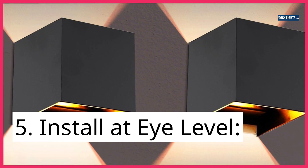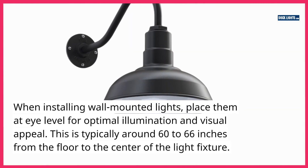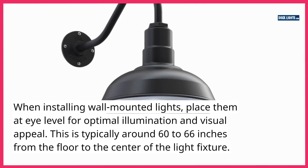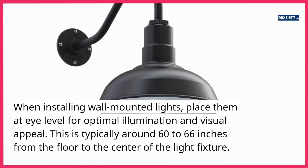5. Install at eye level. When installing wall-mounted lights, place them at eye level for optimal illumination and visual appeal. This is typically around 60 to 66 inches from the floor to the center of the light fixture.